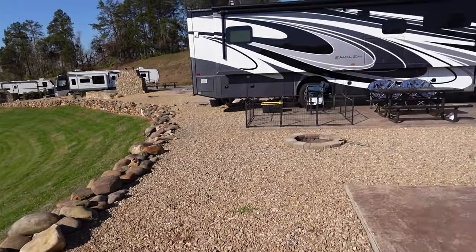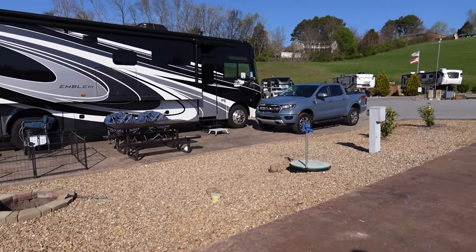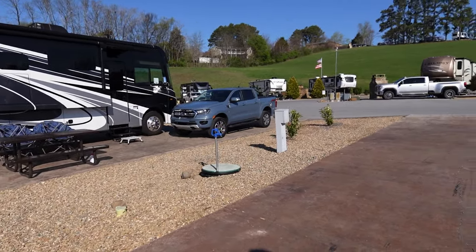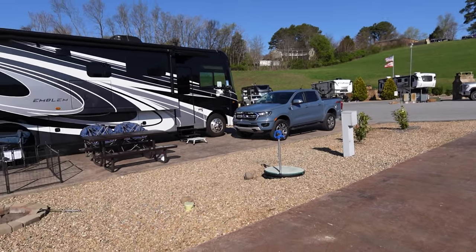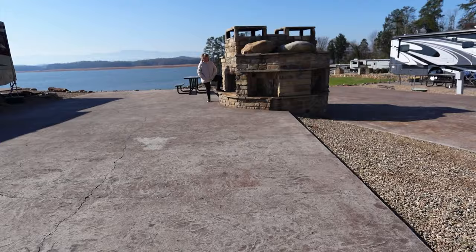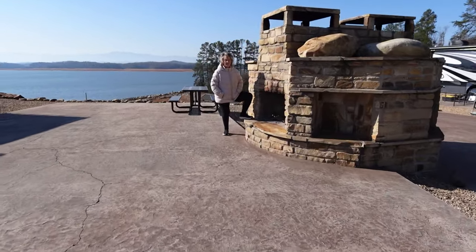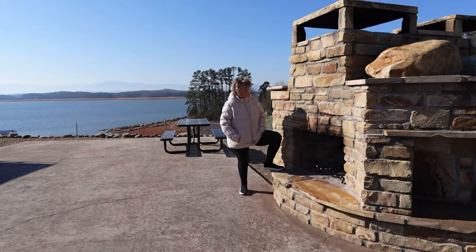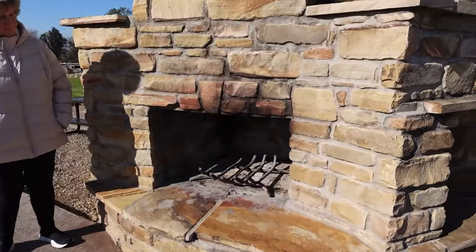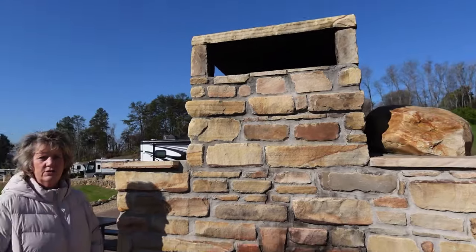Here's our camper — it fits in there snugly. We had a really nice site. I like the rocks; it makes it nice and clean. Here's the other half — this is the buddy site. Beautiful fireplace. Put your chairs right out here and enjoy.